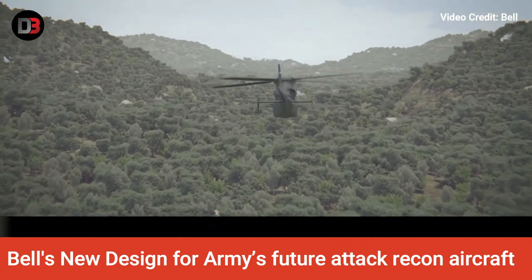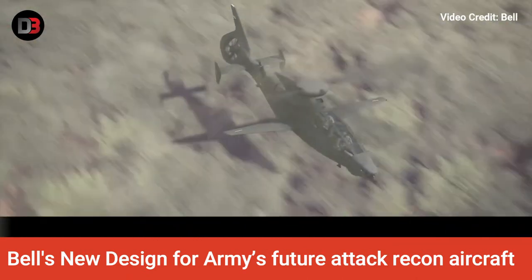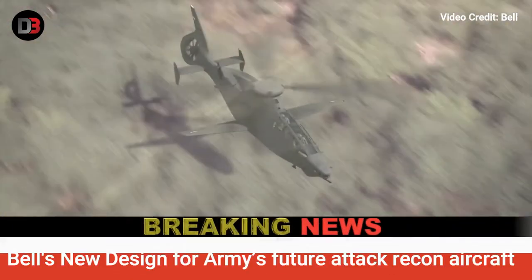The Army is interested in the balance between weight and speed and is considering capability parameters such as reaching 180 knots and weighing less than 14,000 pounds.